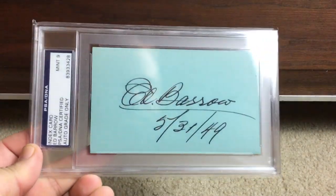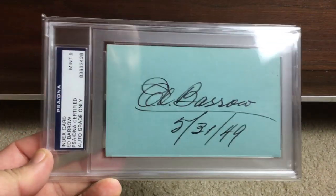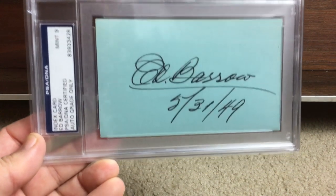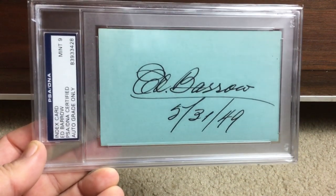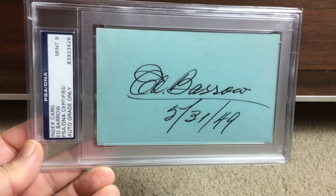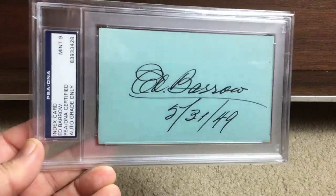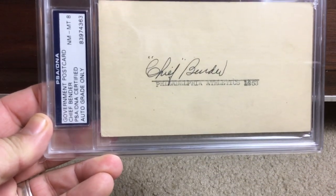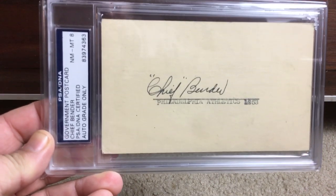Got Ed Barrow, and I love it when index cards are dated so you can really tell how old the item is. This one's dated 5/31/1949. I love the weird color of the index card, all of it is just really cool to me. Next up is the great Chief Bender — it says 'government postcard,' you can see that right there.